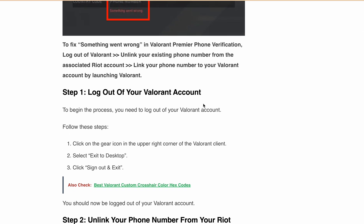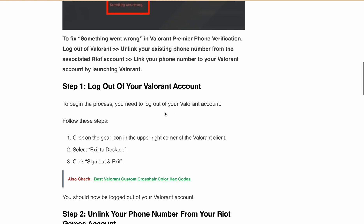Step 1 is to logout from your Valorant account. Simply click the gear icon in the upper right corner of the Valorant client, then select 'Exit to Desktop,' then click 'Sign Out and Exit.' You should now be logged out from your Valorant account.